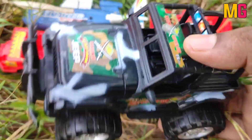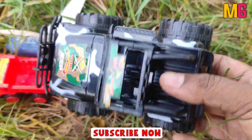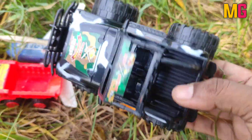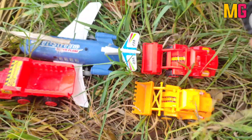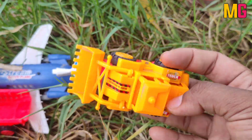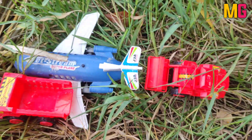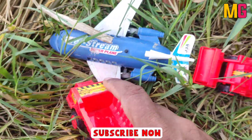Wow, this is a Jeep car. Very very nice color, so beautiful. Wow, this is font brut. Very nice, so beautiful color.